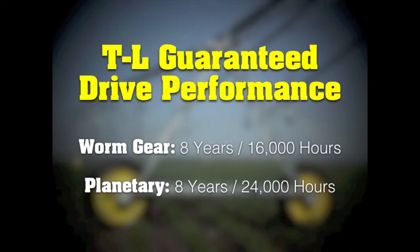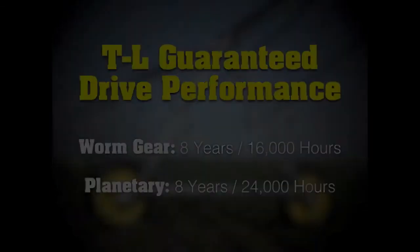T&L guarantees worm gear drives for 8 years or 16,000 hours and exclusive planetary drives for 8 years or 24,000 hours. That's superior protection for you. As a T&L customer, you can buy with confidence knowing you're backed by the best warranty in the irrigation industry.